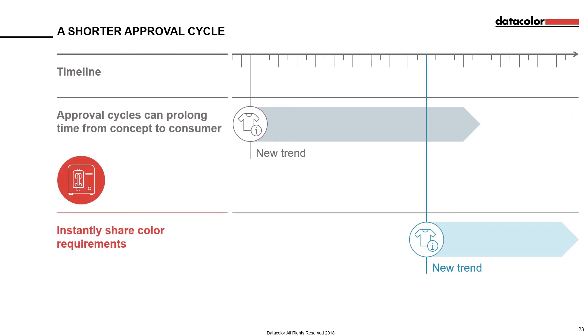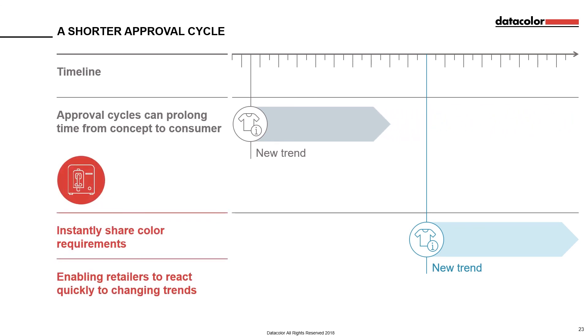With SpectraVision, the retailer can specify the colour as the designer envisioned it, send that data to their suppliers, who can quickly and efficiently create the product that meets the requirements. Approval cycles are cut down dramatically, allowing retailers to react quickly to changing trends.